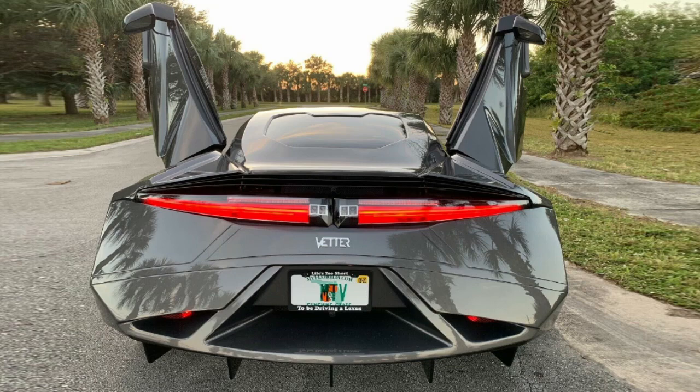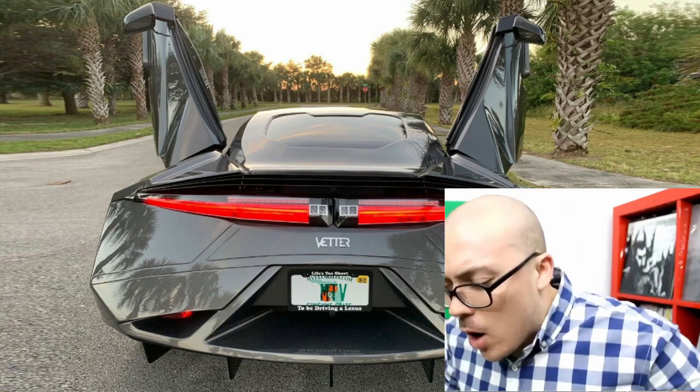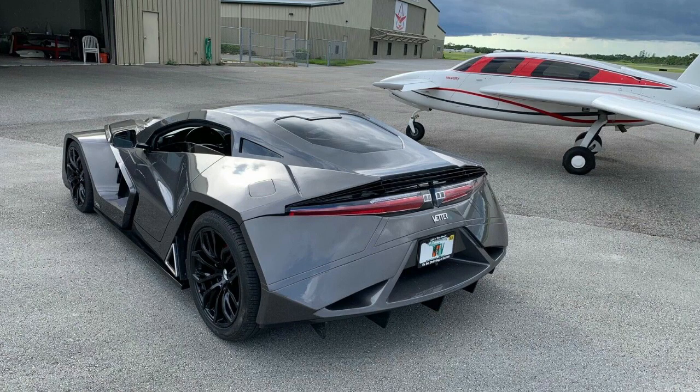Looking at the back, I don't really like the rear design. The guy who made it said he wanted the back to look more like an exotic, and I really think it does, but I don't think those curves and angles work that well.